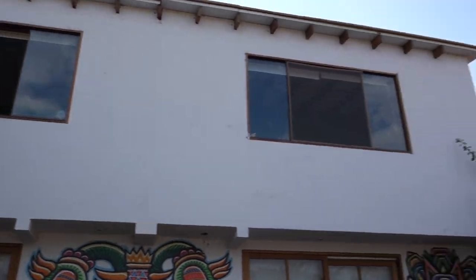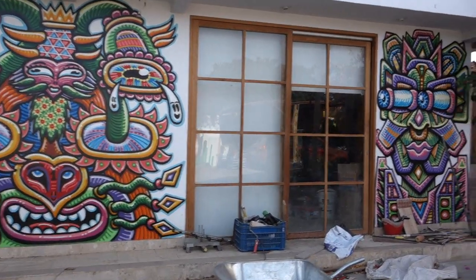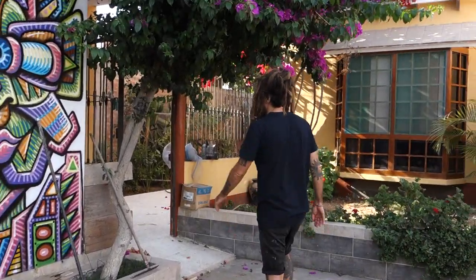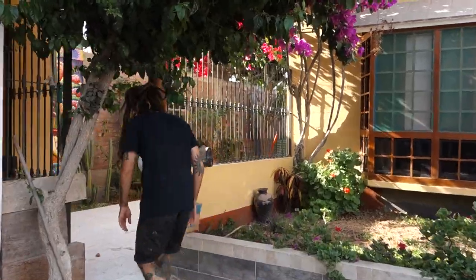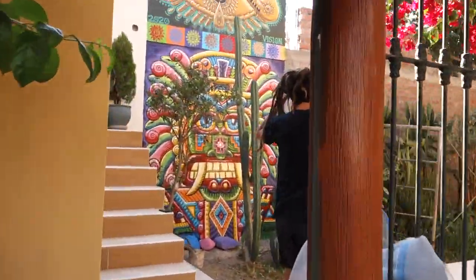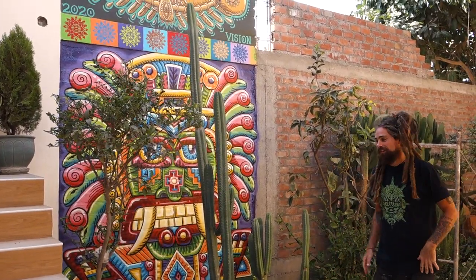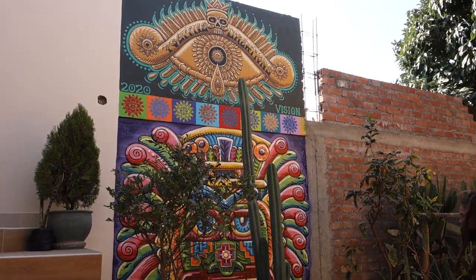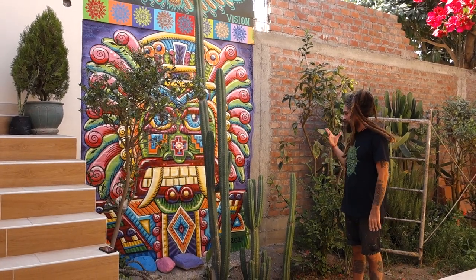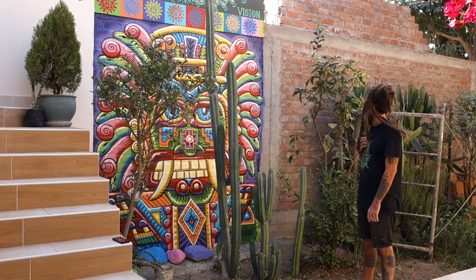I still hope to do another bigger mural up there. Mom is being the filmer today. Let's go over here to the entrance — we're in the patio of the entrance of my apartment. This is a new mural I just finished painting recently: Huiracocha. And these are some San Pedro cacti that my dad planted a few years ago.